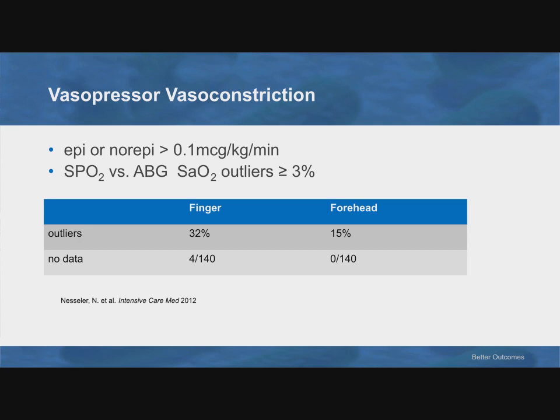In ICU patients on vasopressors — in this study, epinephrine or norepinephrine at at least 0.1 mcg/kg/min, so impressive doses — four of the 140 finger sensors didn't work, while all the forehead sensors worked. However, also significant are outliers — cases where you get a signal and a number, but the number disagrees with the blood gas by at least 3%. A third of finger sensors were off by more than 3%, and 15% of forehead sensors were off. Be wary of that.